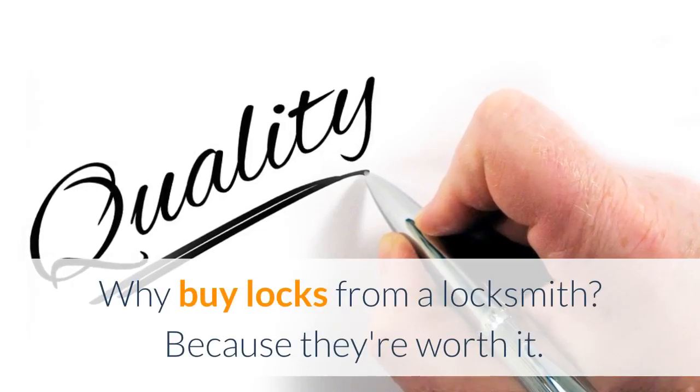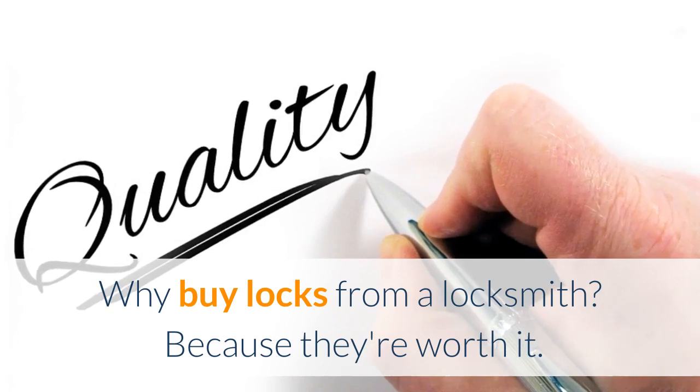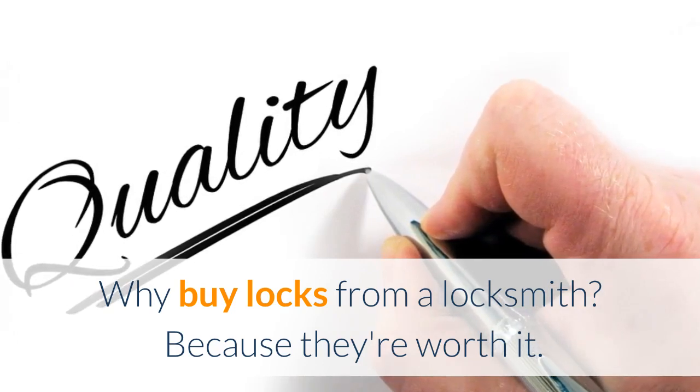Why would you buy locks from a locksmith when those online and at a big box store seem to be a deal? I'm Robert with Acme Locksmith and you're watching Locksmith Recommended.